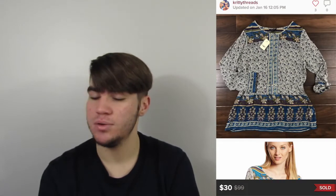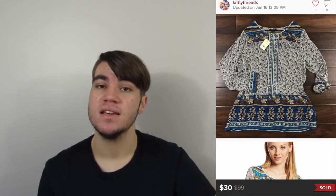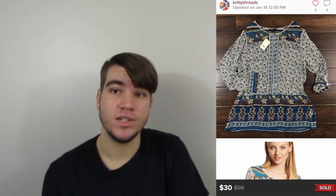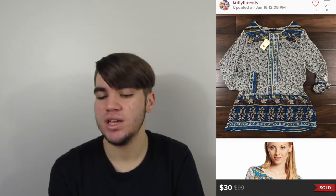This next one is a new-with-tags Lucky Brand top, size extra large. I picked it up at Goodwill for about $4 or $5. Sold for $30, so our earnings were $24. It moved pretty quickly — within a month or two — so I would definitely pick that up again.